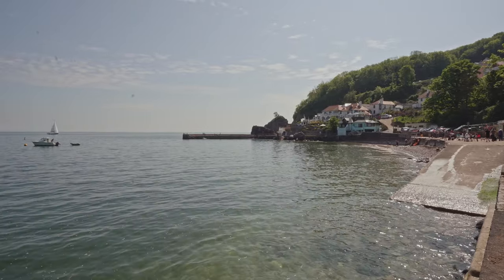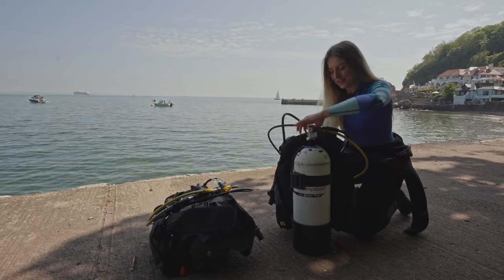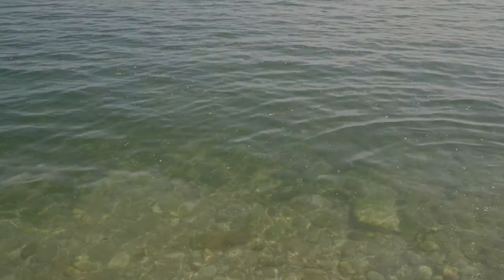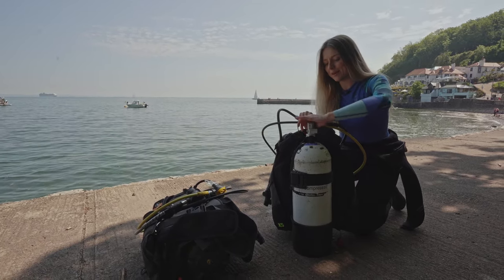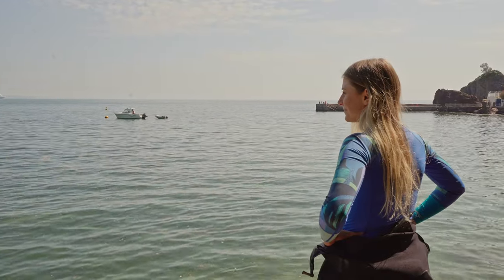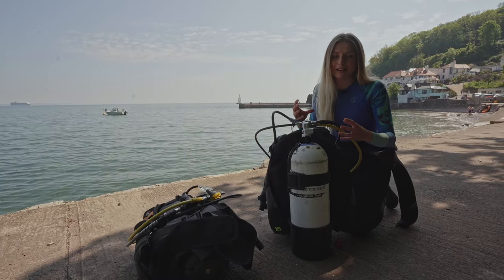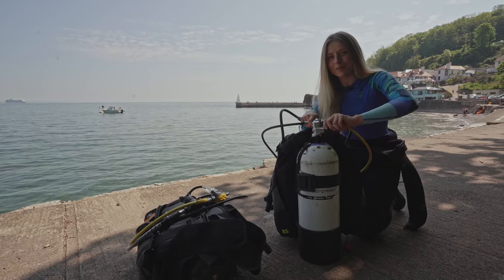So today we are down at a beautiful spot called Babacombe and we've come down here to do a dive with a difference. We're going to be going out and doing an underwater litter pick. This spot is really popular with tourists in summer so it's quite likely that we might find some rubbish. The awesome thing about doing something like this is that you don't only get to dive and see incredible wildlife but you also get to dive with a purpose.